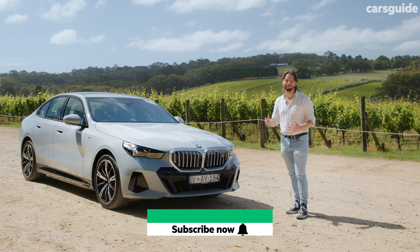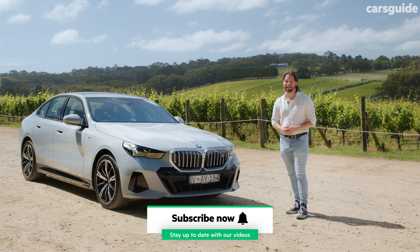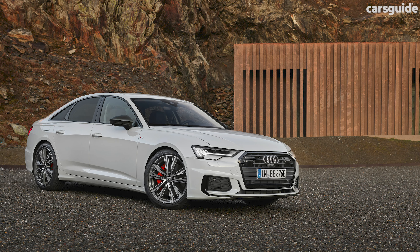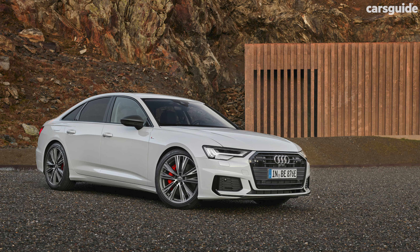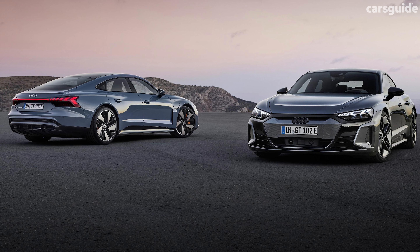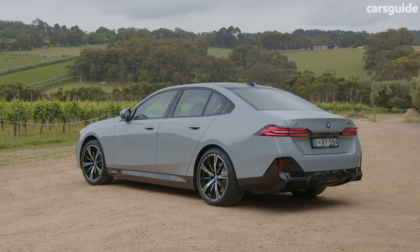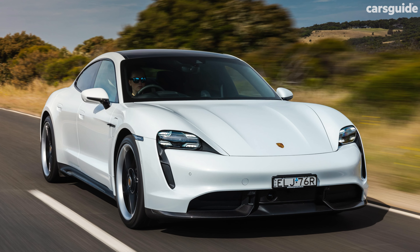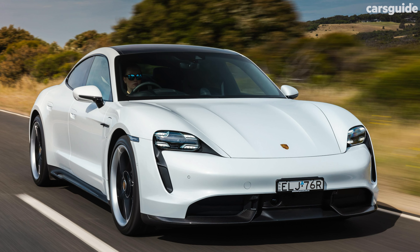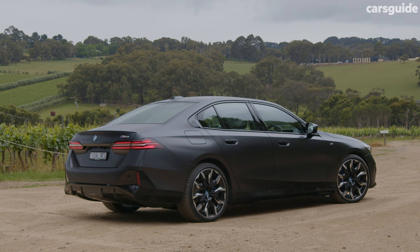Below the eDrive40 there's the petrol-powered 520, and above it there's the all-wheel drive electric M60. The 5 Series is here to take on old rivals like the Mercedes E-Class and Audi A6, but the automotive world is changing. Audi now has the e-tron GT as a more expensive premium alternative, and interestingly the BMW 5 Series also sits in the same market category as the electric Porsche Taycan, which is currently first for sales in the large premium category.